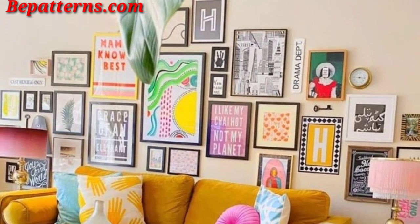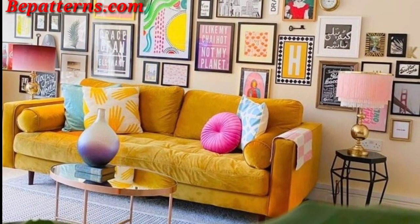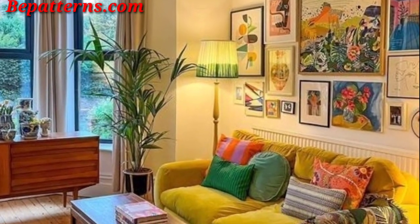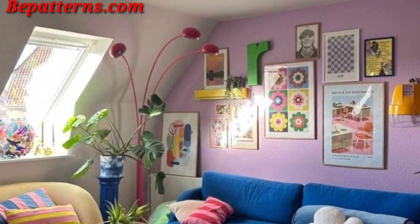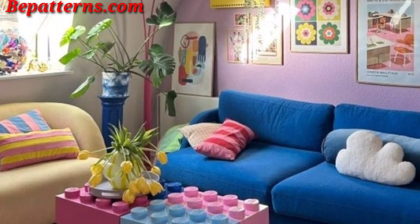Consider installing textured wall panels such as 3D end panels or wood paneling to introduce depth and tactile interest to the living room. Create a gallery wall with framed art and photographs in a monochromatic color scheme for a cohesive and sophisticated look.